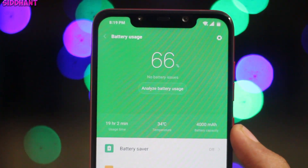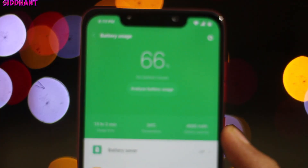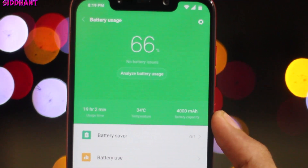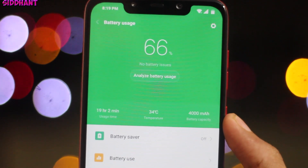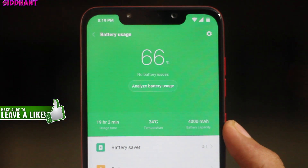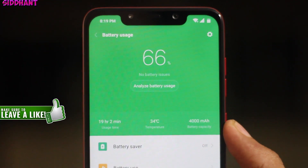The second reason why the POCO F1 is better than the OnePlus 6T is the battery capacity. Both phones have great battery life that can easily last two days, but the POCO F1 has a bigger battery at 4000 mAh whereas the OnePlus 6T has a 3700 mAh battery.